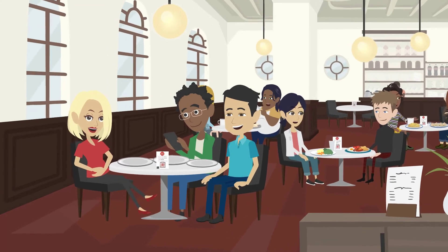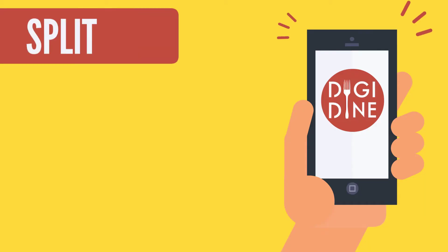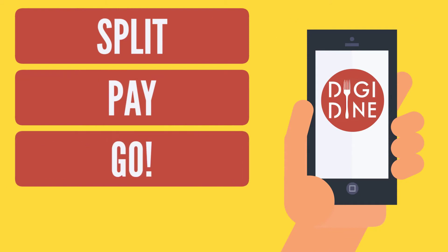Ready to go? Let us worry about the awkward calculations of paying. Just split, pay, and go. It's that simple.